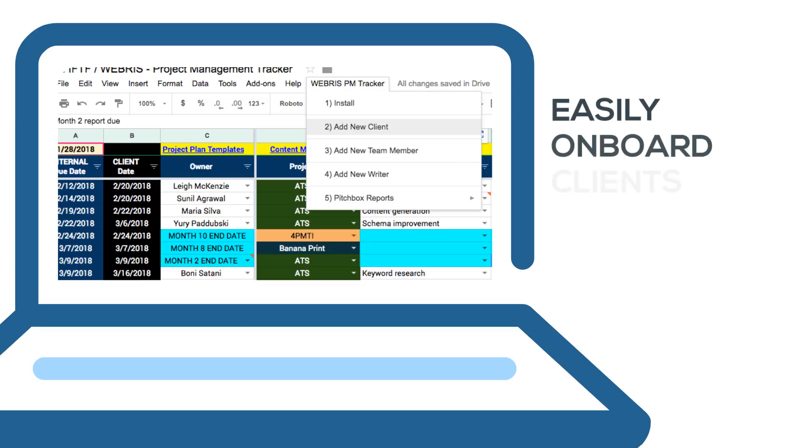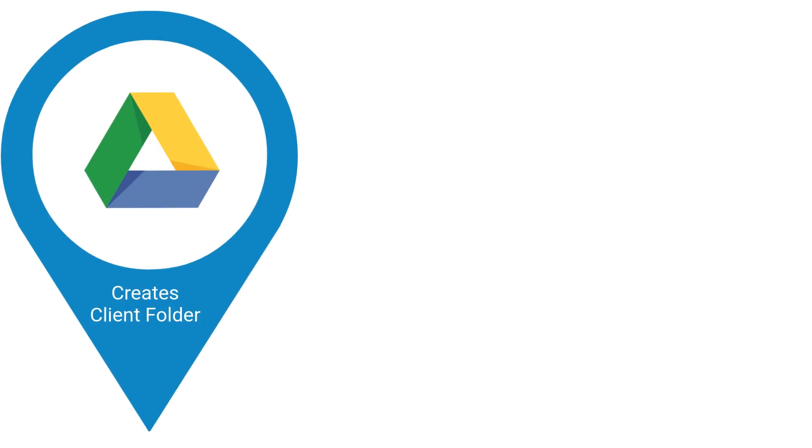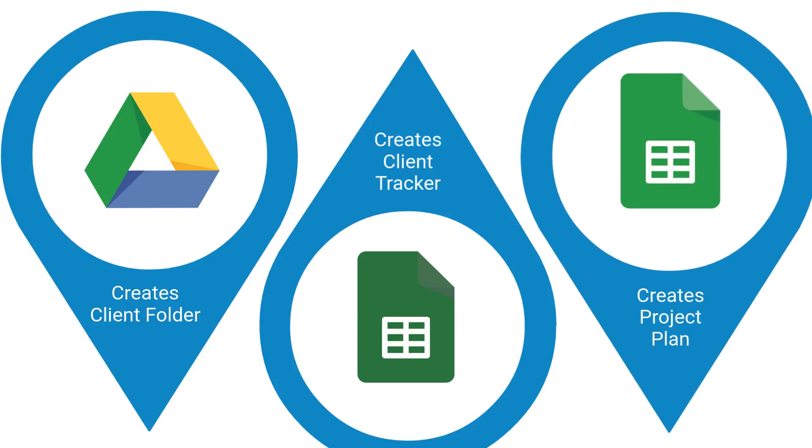This is built specifically for agencies. We built a custom menu to easily onboard clients or new projects. Upon using it, you will automatically push all of the info into other tracking files, create a new folder, an individual tracking file, and a project plan for that client.